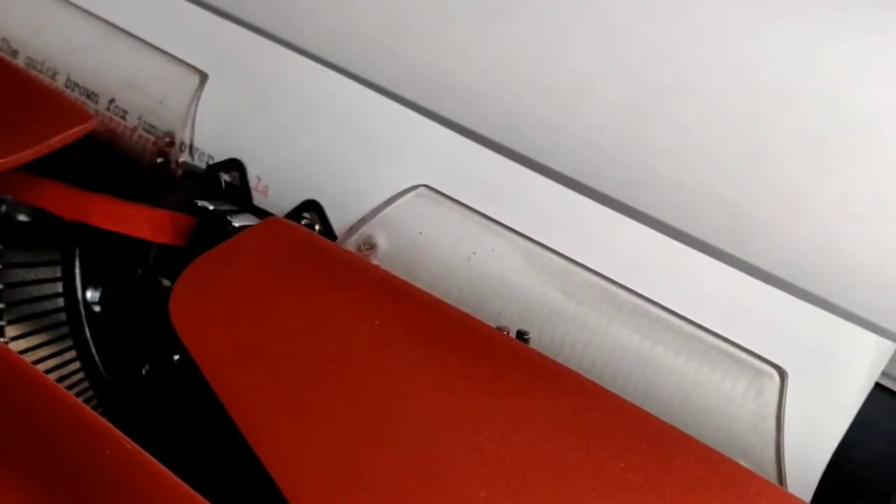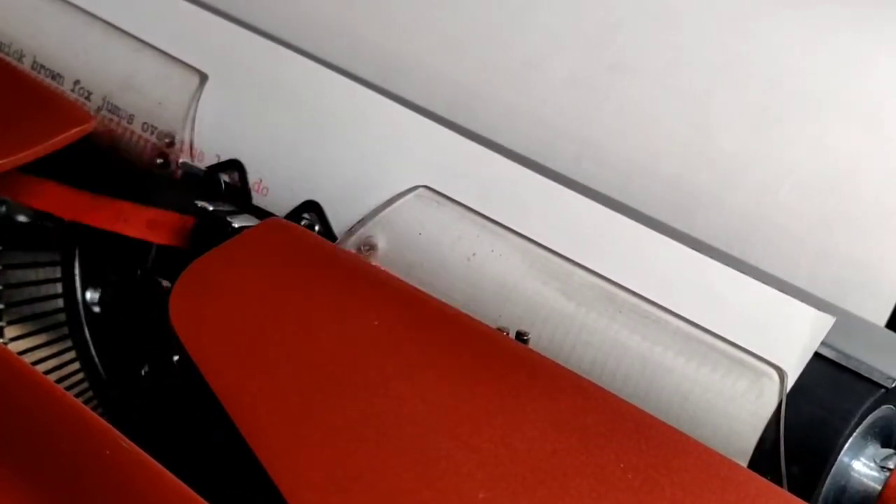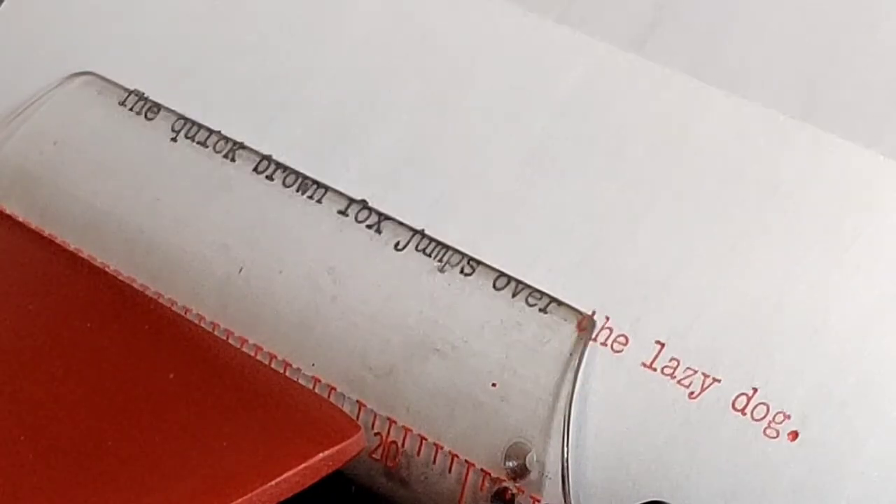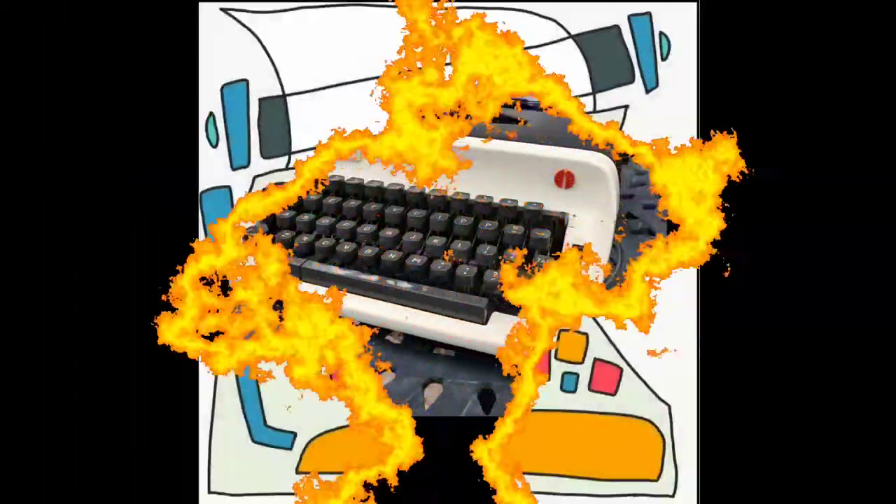The Quick Brown Fox jumps over the Lazy Dog — it's where we all begin. Welcome to Lazy Dog Typewriters.